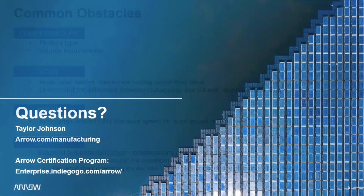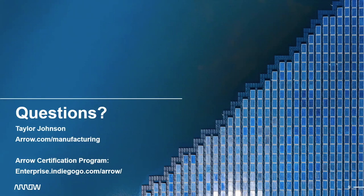With that, let's open up to questions. If you want to learn more about Arrow's manufacturing, you can visit arrow.com/manufacturing. And Brittany, would you like to speak more about the Arrow Certification Program? Absolutely — the Arrow Certification Program is Arrow and Indiegogo's initiative to help you with prototyping, sourcing components, and manufacturing challenges. The program is free and offers one-on-one engineering reviews and manufacturing consultations with people like Taylor and other Arrow experts, as well as discounts on components from arrow.com.